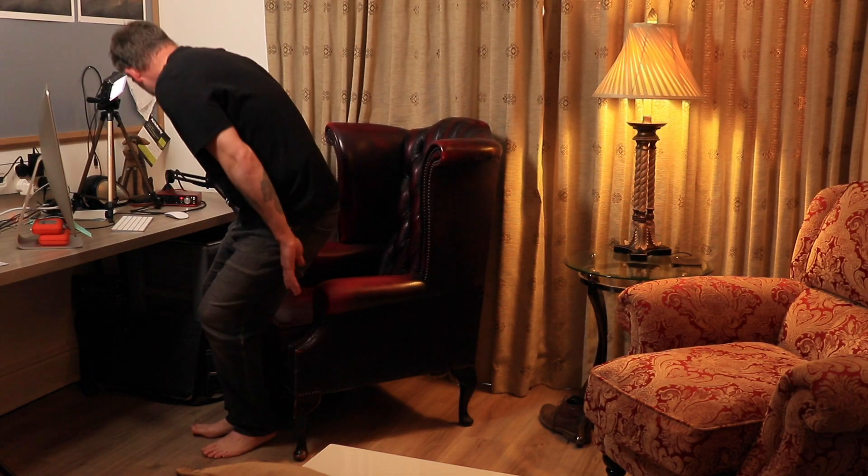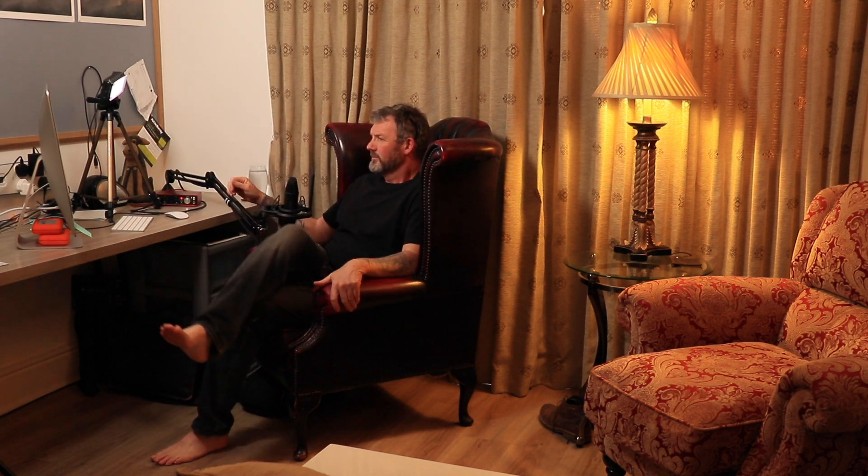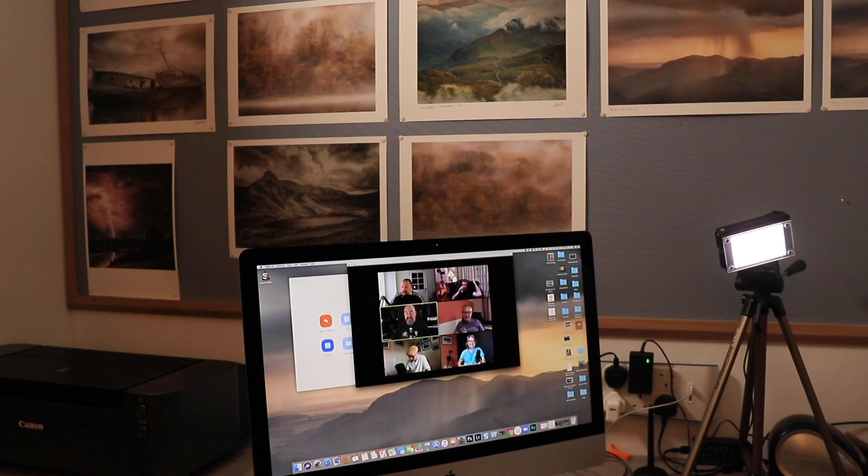Usually I would have grabbed the camera and a few beers and just sat in the hide for a few hours. But Friday nights are when me and the guys record the photography pub cast, and so it was time to get set up for that and then head down to the garden in the morning.